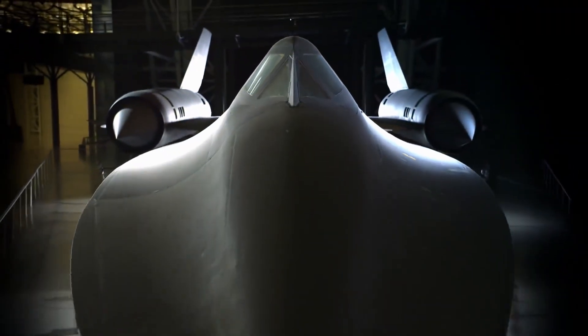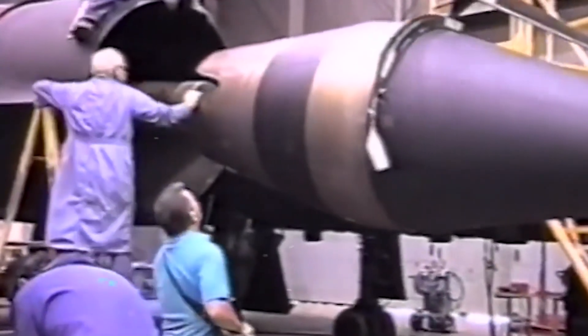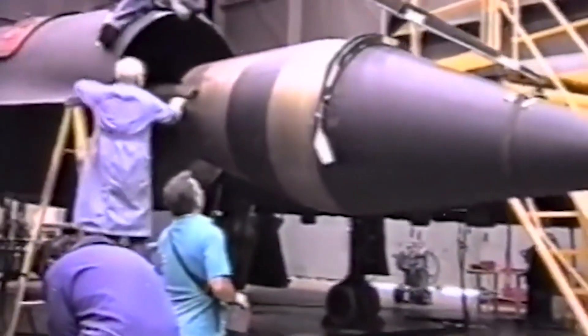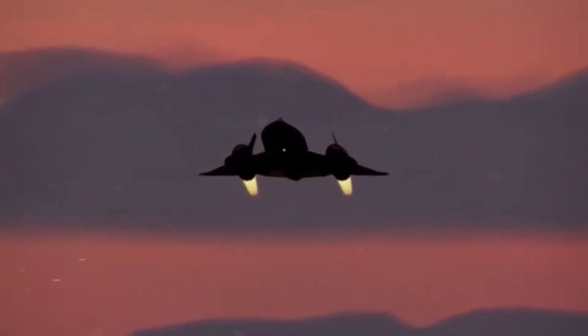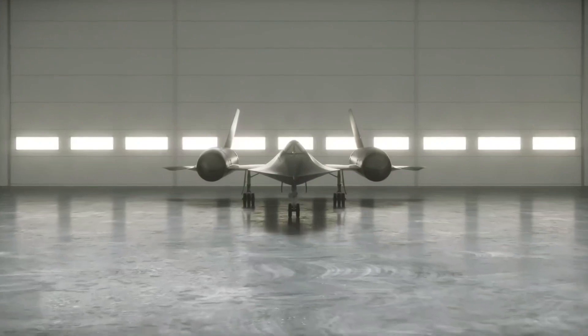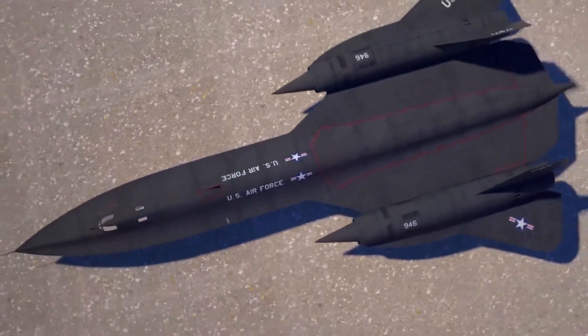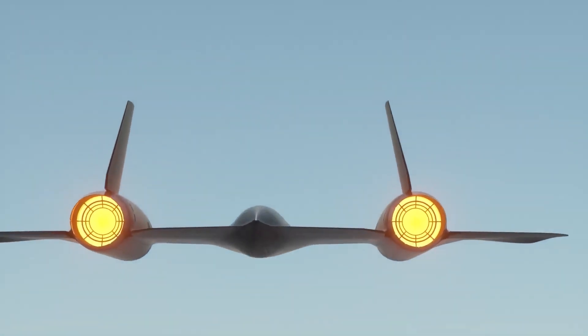Join us as we explore the fascinating history of the Blackbird, from its secretive development within the Lockheed Skunk Works to its pivotal role in gathering critical intelligence during the Cold War. Let's get into the details of its groundbreaking design, cutting-edge technology, and the daring missions undertaken by its fearless pilots.